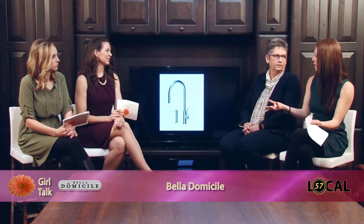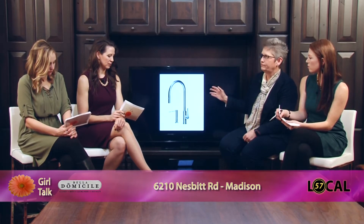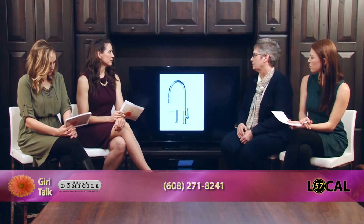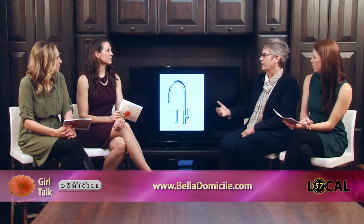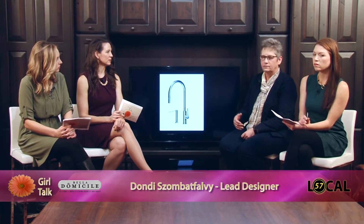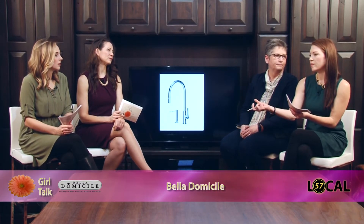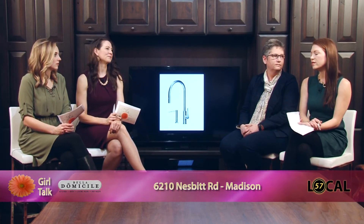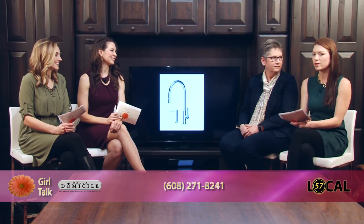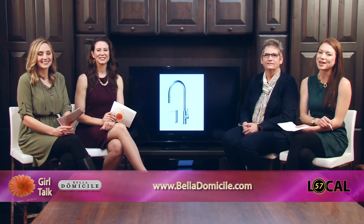Can we actually get these at Bella? We have the galley tap. We spec toilets and things too, so yes, all of those things are available. One item — the light shelf lighting for inside — is a product we'll probably be bringing on, but we've got to figure out what's going to be needed for our clients. You take all these unique design elements and then listen to your clients to figure out the best solutions. Thank you so much for having us and sharing all these unique design ideas. This is Dondi at Bella Domicile. Thanks for watching — join us next time here on Girl Talk.